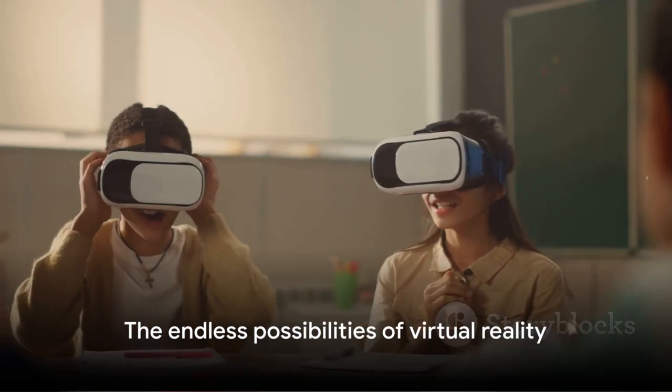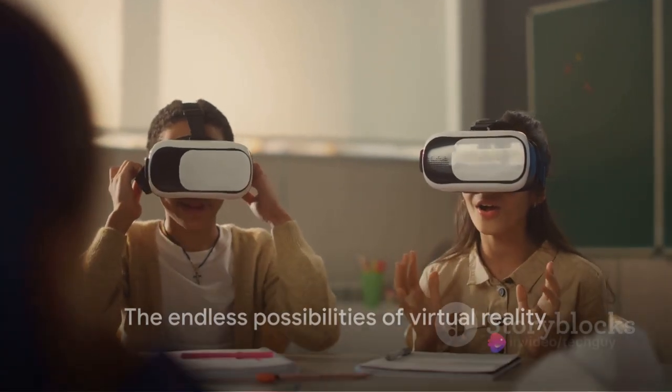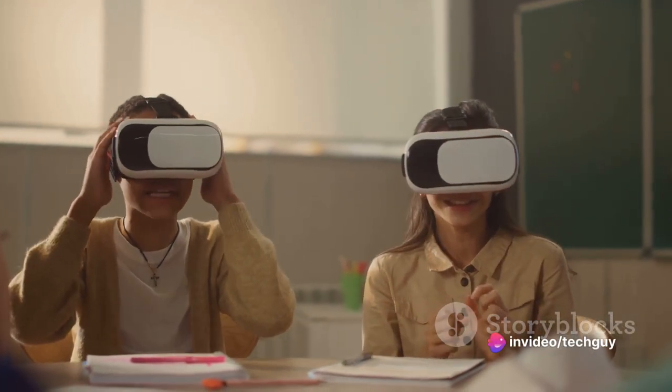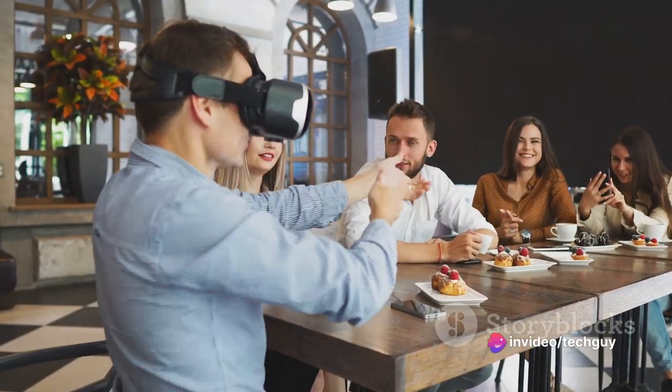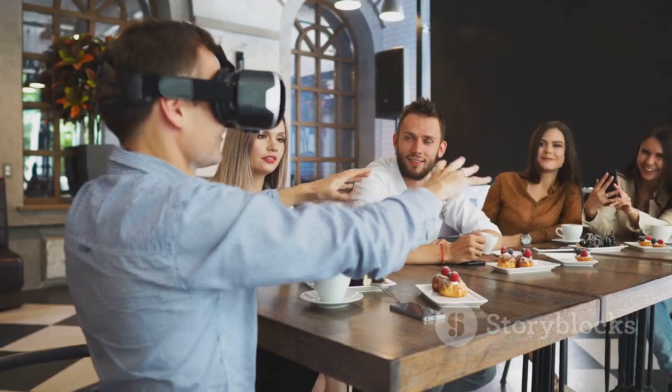The possibilities with virtual reality are truly endless, and we've only scratched the surface. As technology continues to advance, we can expect even more exciting developments in the world of VR.